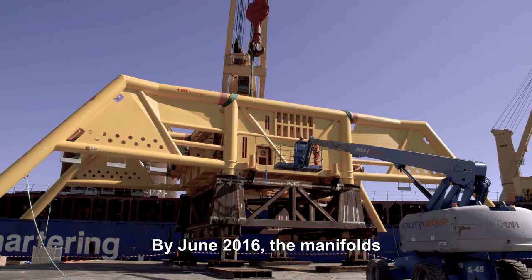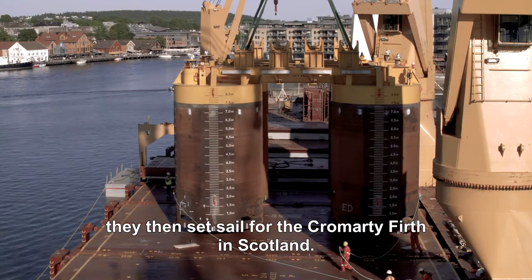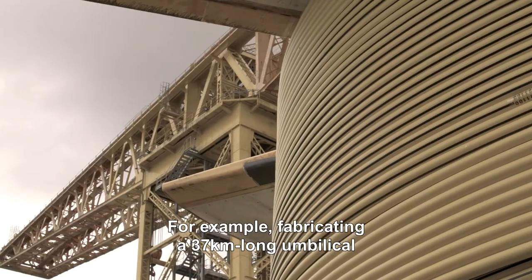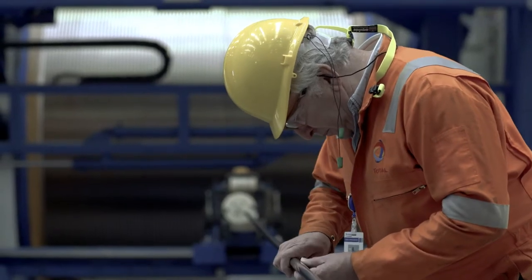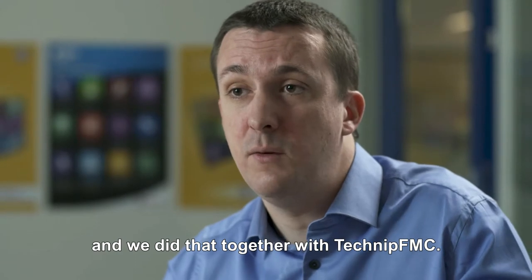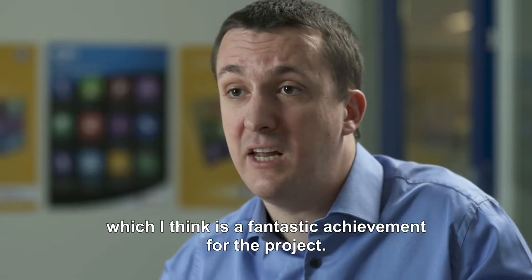By June 2016, the manifolds and subsea production structures were complete, carefully loaded onto the BBC Amethyst and set sail for the Cromarty Firth in Scotland. At 40% of the project budget, the SURF phase would be critical to the project's success. For example, fabricating a 37-kilometre-long umbilical and connecting it to Laggan-Tormore would create one of the world's longest subsea control lines. We looked at how to optimise designs and save money on onshore and offshore works together with Technip FMC, achieving savings of more than 10% overall.